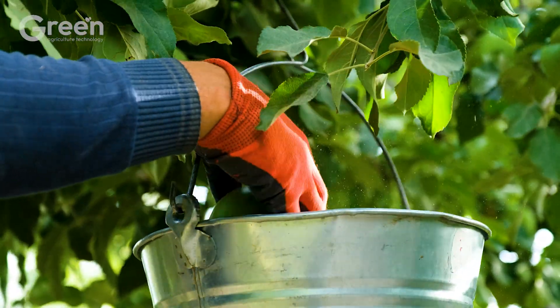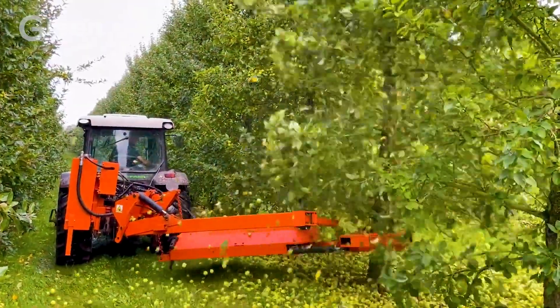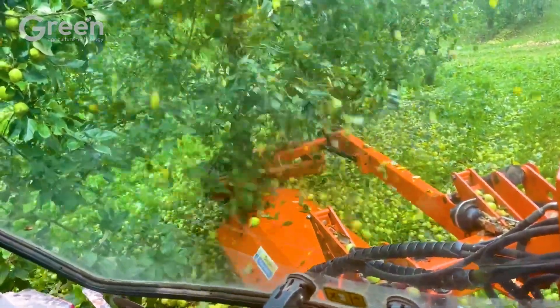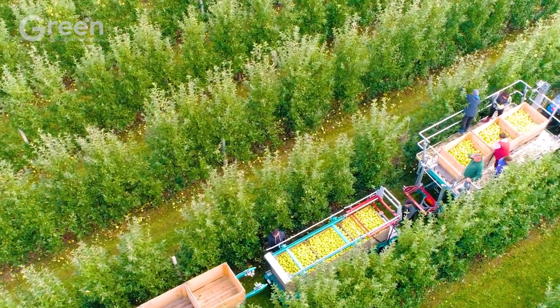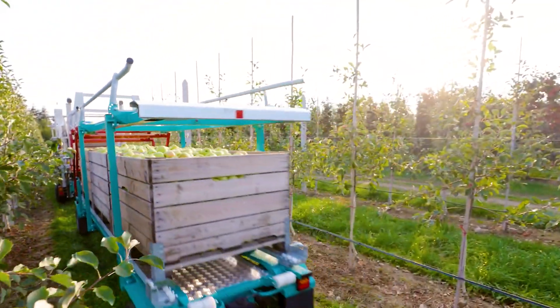But behind the shiny green apples is the journey of farmers who take care of each tree and each apple day and night. They not only work in the fields but are also pioneers in applying technology and innovation to create high-quality products.